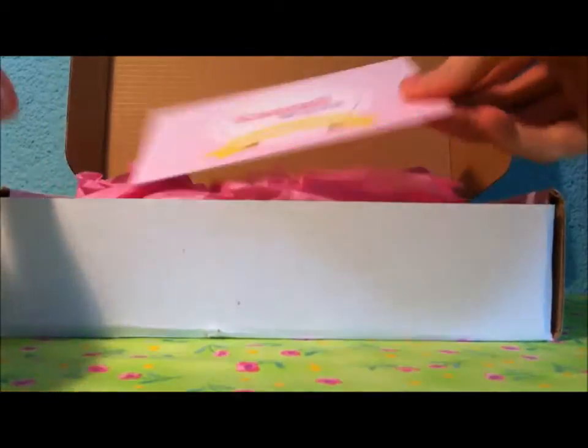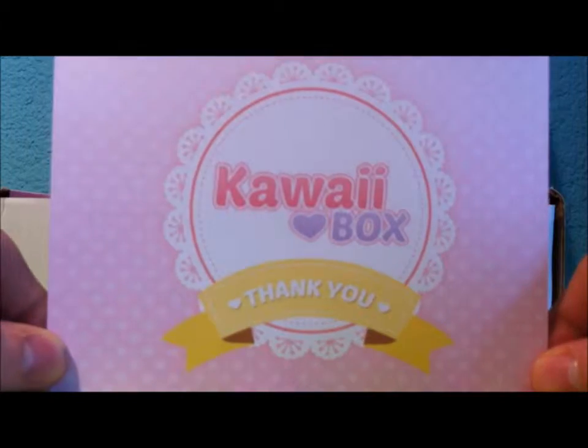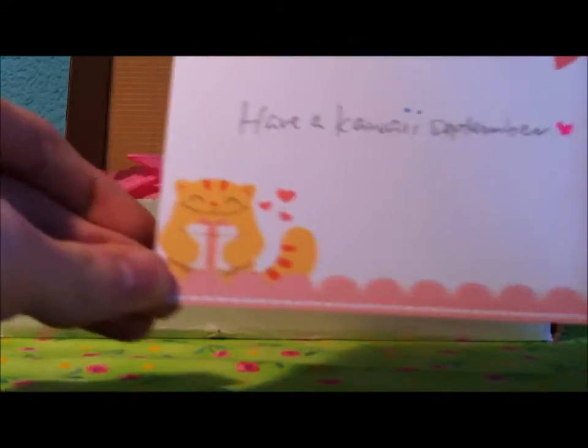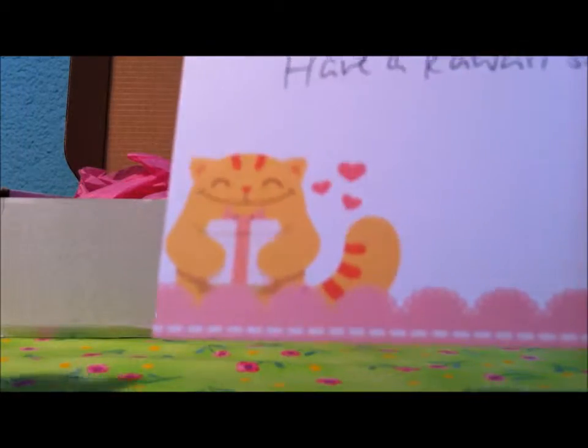When you open your box, the first thing that you see is a little card that says kawaii box. Here is a handwritten card that says 'have a kawaii September.' I love the little cat on this card — it's so cute.